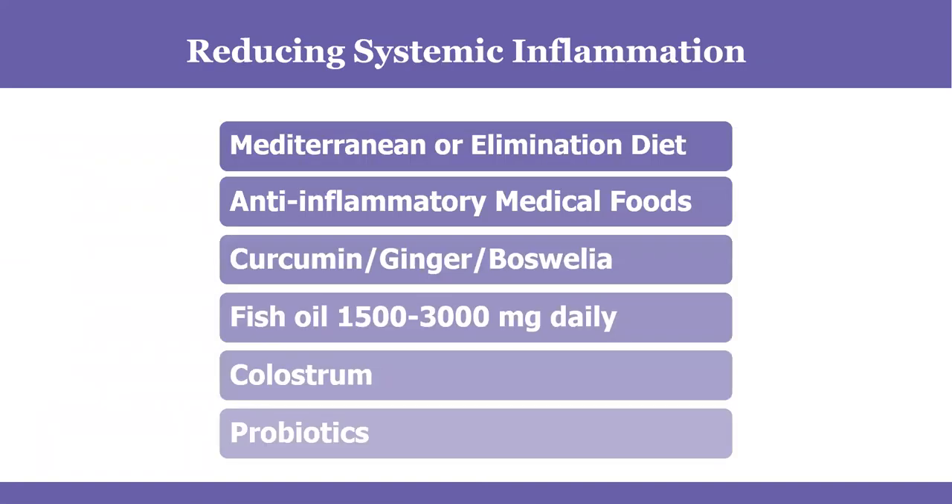To reduce systemic inflammation: follow a Mediterranean or elimination diet — Mediterranean diet is anti-inflammatory and we have so much research on it. Any traditional diet also works. Anti-inflammatory medical foods like curcumin, ginger, and Boswellia are helpful — I put fresh turmeric and fresh ginger into my smoothie every morning. Fish oil, colostrum, and probiotics all help reduce inflammation.